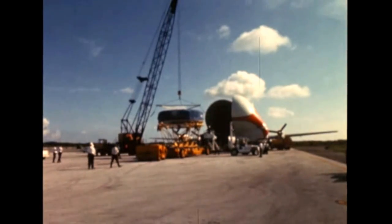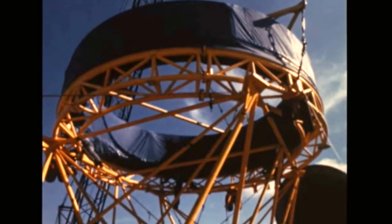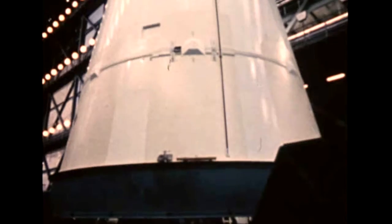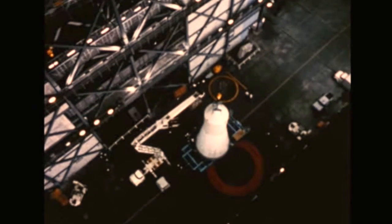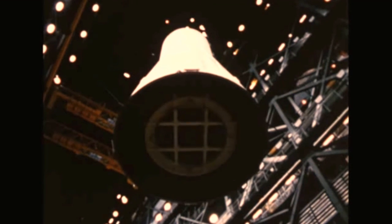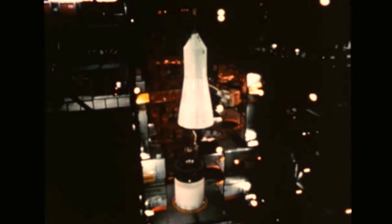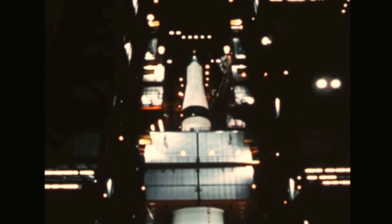The third stage, S-IVB-503, arrived by Super Guppy aircraft on December 30th from the McDonnell Douglas Sacramento test site in California. The instrument unit for the third Saturn V flight vehicle was delivered to KSC on January 4th by Super Guppy from the contractor IBM Huntsville. After inspection and checkout of the stages and IU, stacking of AS-503 in the Vehicle Assembly Building was accomplished by the first of February, topped by a mock-up of the Apollo spacecraft. The boilerplate structure designated BP-30 will be ballasted to 89,000 pounds for the 503 flight, with Marshall having full responsibility for the entire space vehicle.